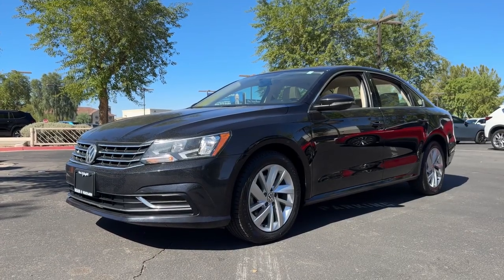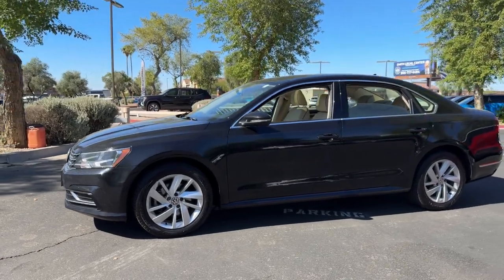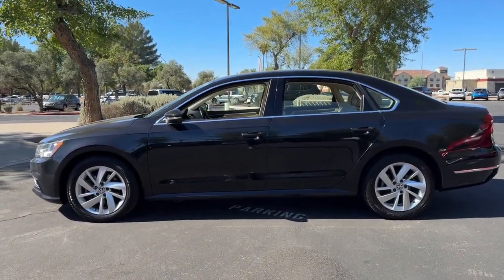You will be amazed by this 2018 Volkswagen Passat. With less than 70,000 miles on the odometer, this vehicle stands out from the rest.